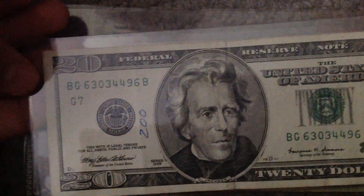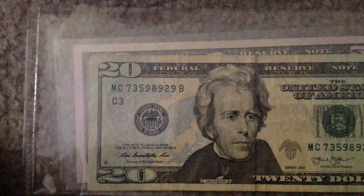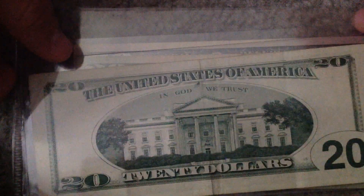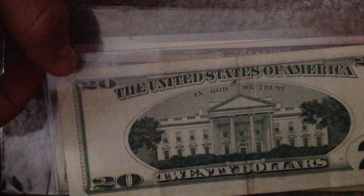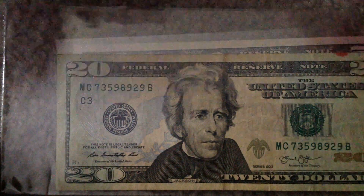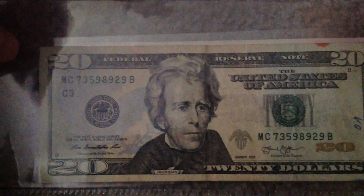$20 Federal Reserve Note. I do not have the older $20 yet, but I hope to get it soon. Got the $20 Series 2013 — so only made about four years ago.